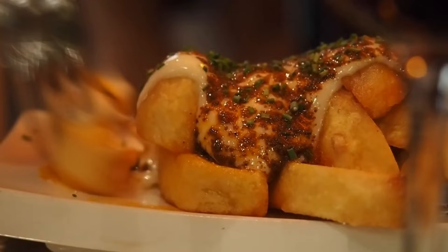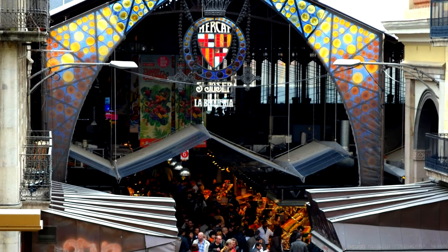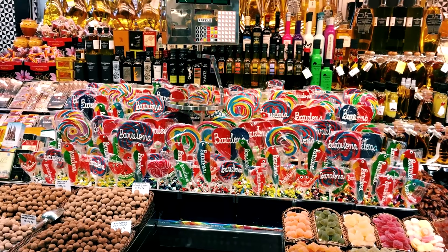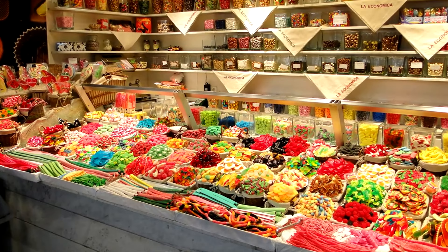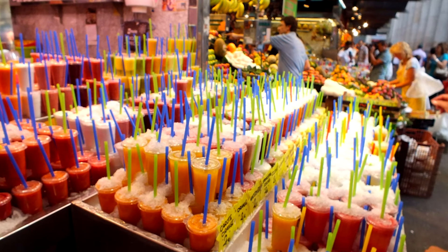A cool tip: La Boqueria market. It's the biggest and most well-known market in Barcelona, very nice for discovering the local cuisine and flavors. There's food to eat on the spot at restaurants and stalls, and also spices and food you can take home to your country. They have several natural juices that are explosive, costing just one euro. It's a very good place to visit and enjoy the different foods and flavors.